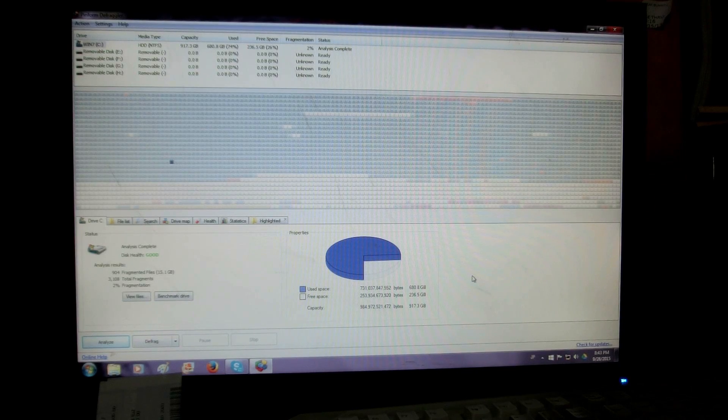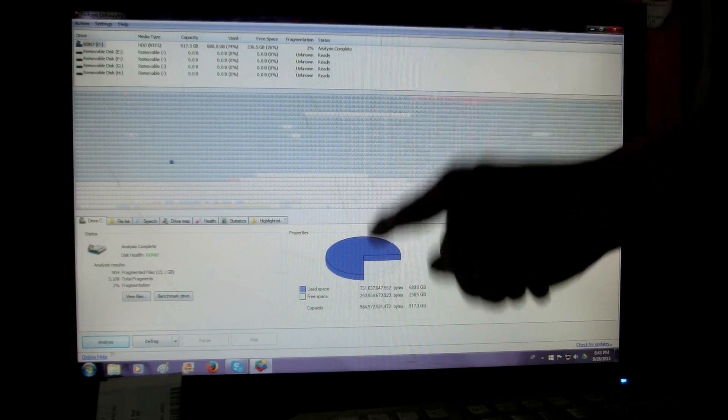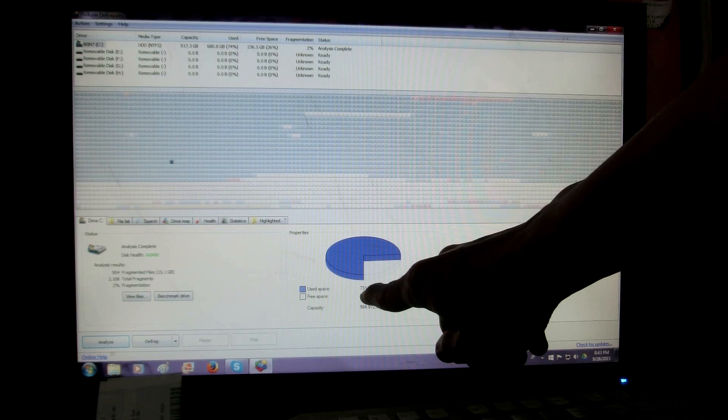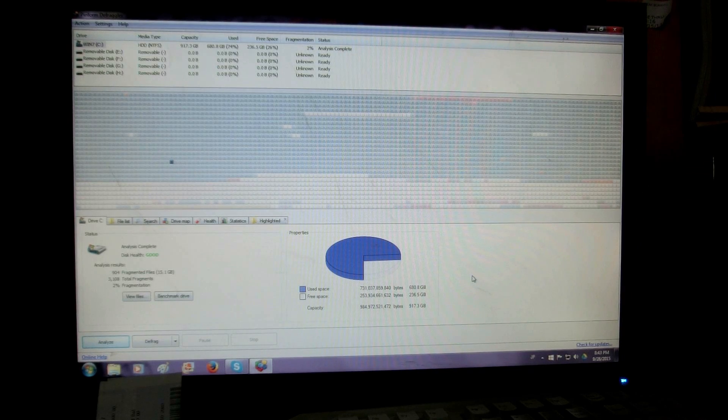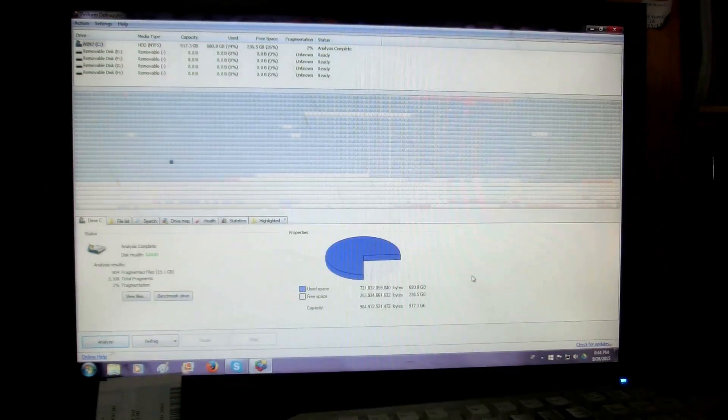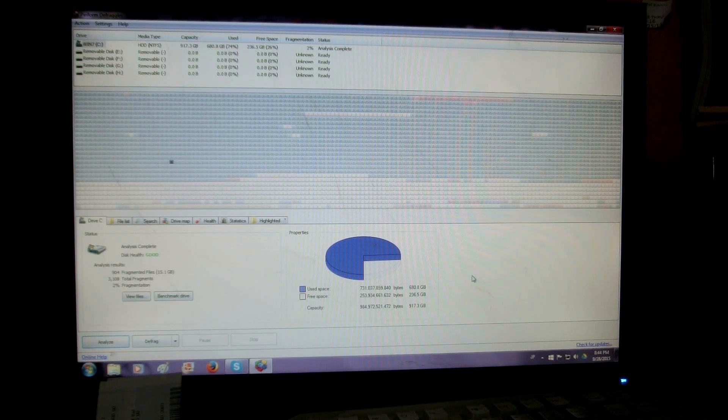I noticed one time I let my computer sit and my amount of used hard drive space kept creeping up very quickly, and the hard drive was being accessed a lot. I remembered that Logan from Tech Syndicate said that Windows — Microsoft — is actually loading Windows 10 onto all Windows 7 and Windows 8 machines without you knowing it, taking up like 15 gigabytes of hard drive space.